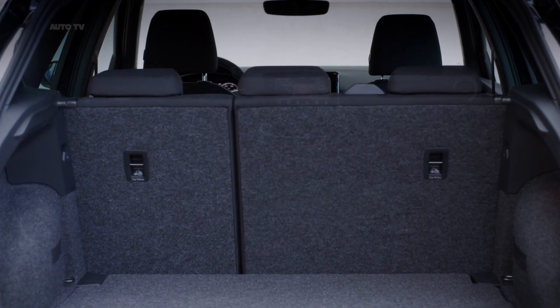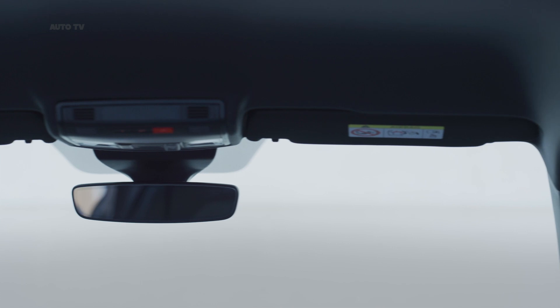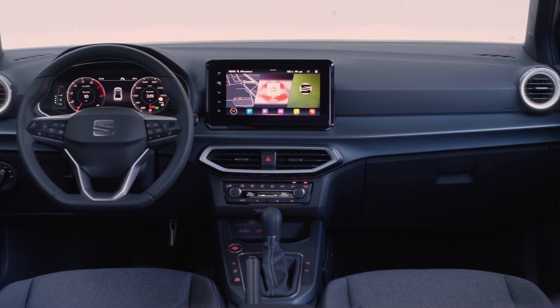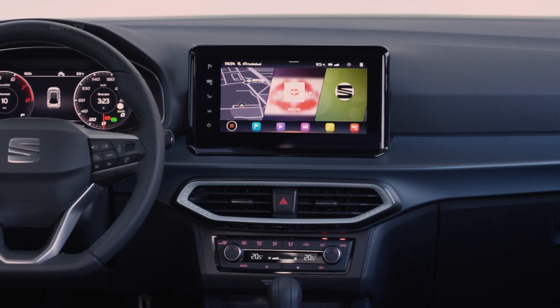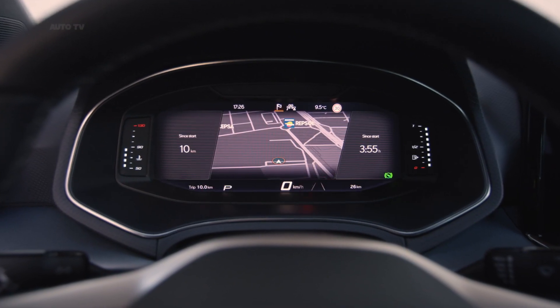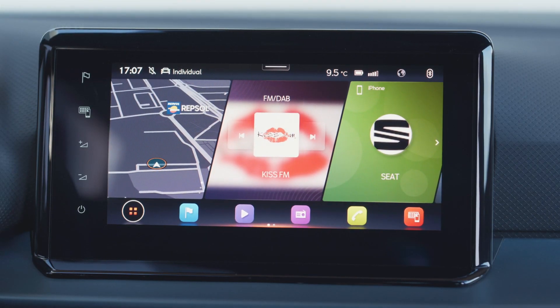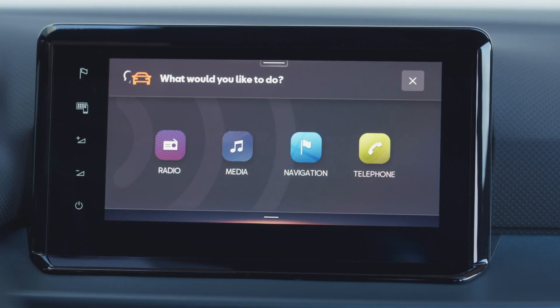Interior changes are minimal for both the Seat Arona and Ibiza, though both get new infotainment options. All versions come equipped with an 8.25-inch screen out of the box, while higher-spec models get a bigger 9-inch screen. You can have a 10.25-inch digital driver's display on both the Seat Arona and Ibiza too, along with ambient lighting throughout.